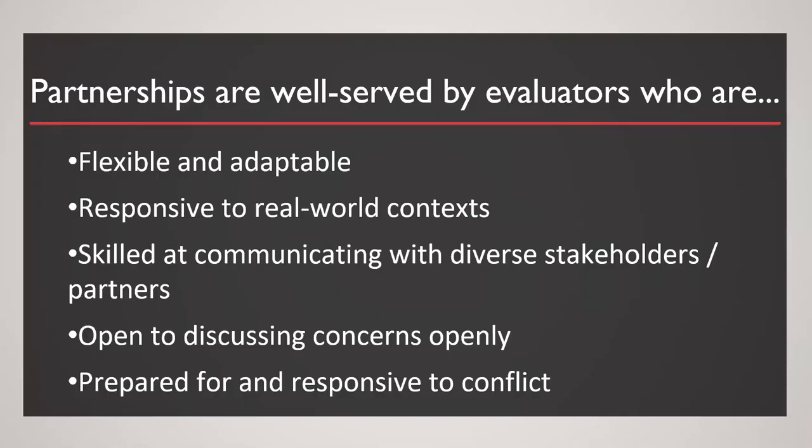As I wrap up my component: as evaluators and partners, it's important that we're flexible, adaptable, and responsive to real-world context. There's always a tension between the most rigorous approach to evaluation and what feels most pragmatic. We need to take into account the capacity of our partners and organizations, not burdening their staff, and consider resources and other real-world factors. We need to be code-switchers — skilled at communicating with a diverse range of stakeholders, not only in meetings and planning, but also around the products we develop.